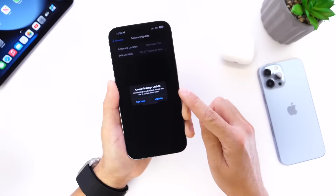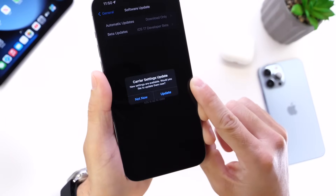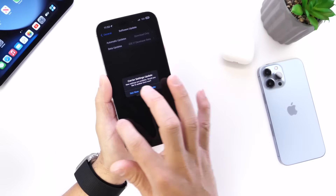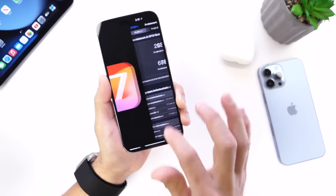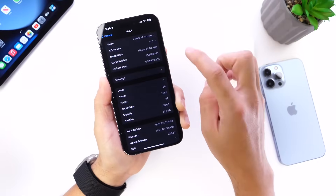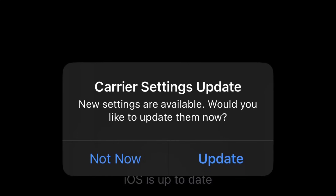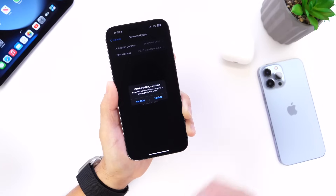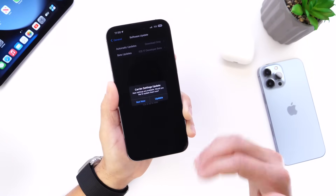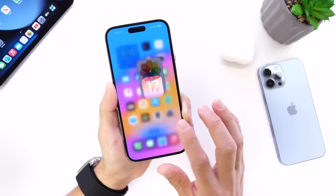For those of you asking, there was a carrier update available here in the US for Verizon customers. If you haven't checked yet, go into the Settings app on your iPhone, go into General and the About section — if there's any carrier update available, make sure you update those carrier settings. I got that on the first day after updating to iOS 17. For those of you running the RC, you're basically on the same build number — it's the same software.